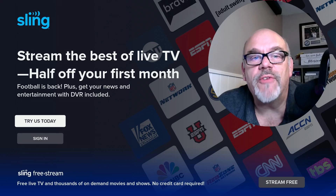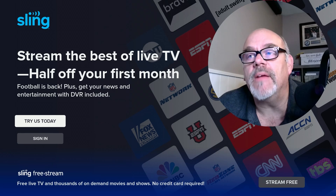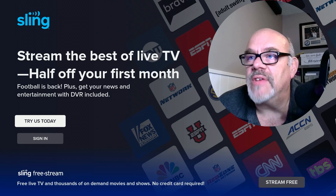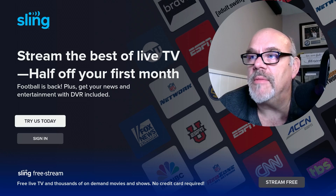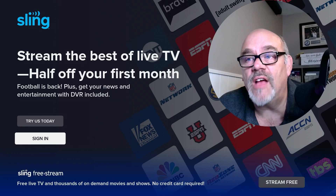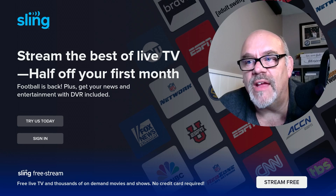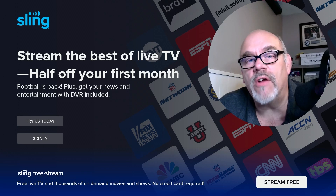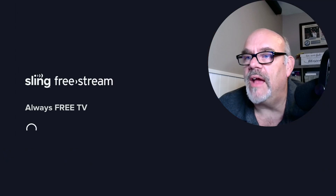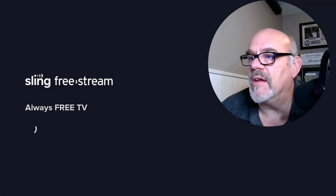The name of this free streaming application is Sling TV, or in this case, Sling Free Stream. It's the same app you would install if you bought the subscription version of Sling TV, but if you look down at the bottom of this screen on first open, you will see it says Sling Free Stream — free live TV and thousands of on-demand movies and shows, no credit card required, no signing up needed. Just click on it, click Stream Free, and it'll say Always Free TV and bring you right into the home screen of the Sling Free Stream app.